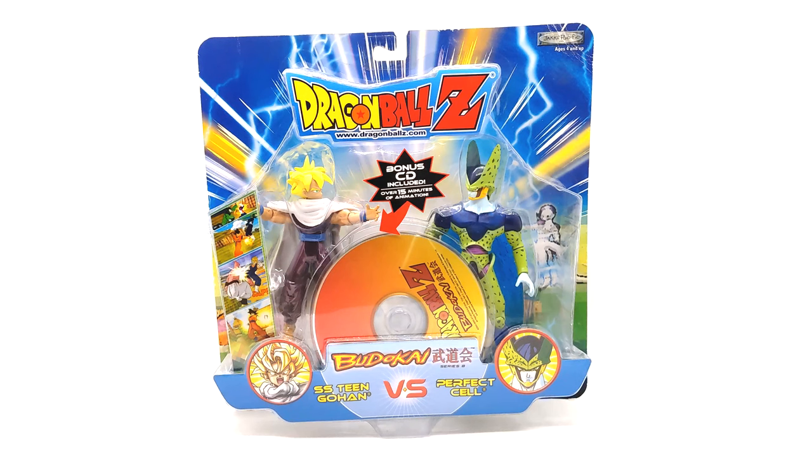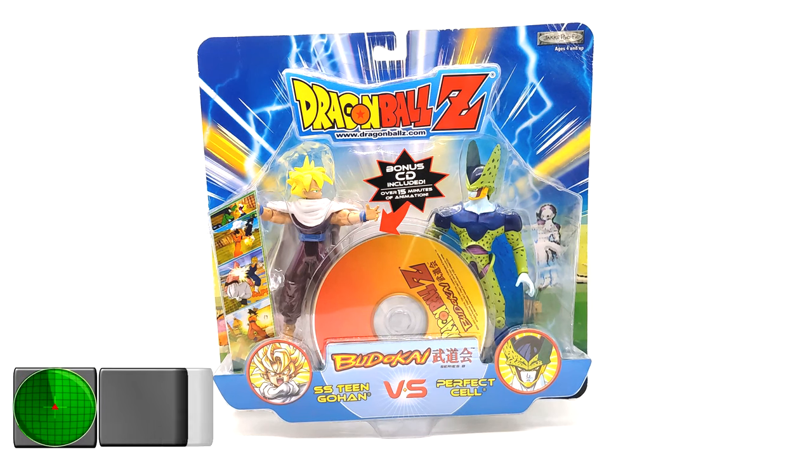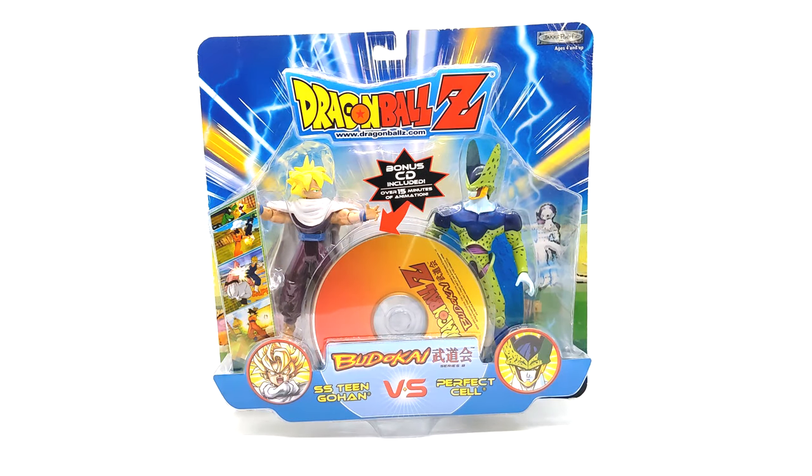What is going on, Radar Force? We have another product review — there's a cat in my way. Today's episode covers what is in front of your eyes. I'm not sure what they officially call these except the Dragon Ball Z Budokai figurine bonus disc deal. I'll just call them the Budokai disc figurine exclusives. There were three of these released, one for each Budokai game: Budokai 1, 2, and 3.